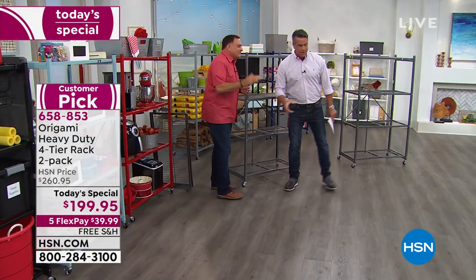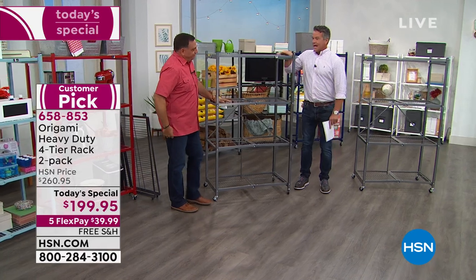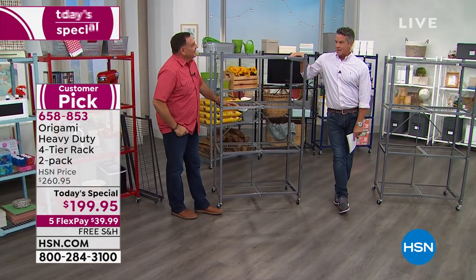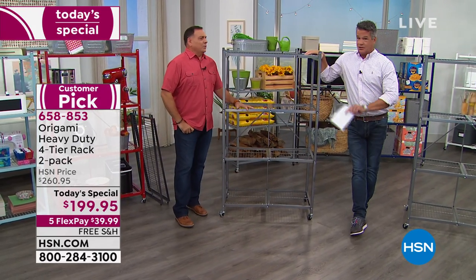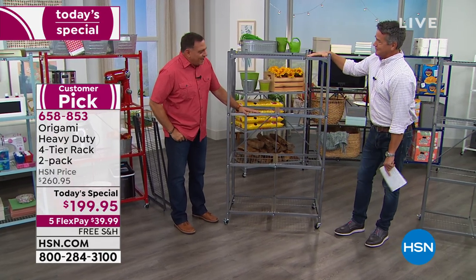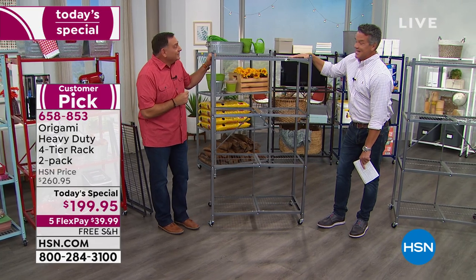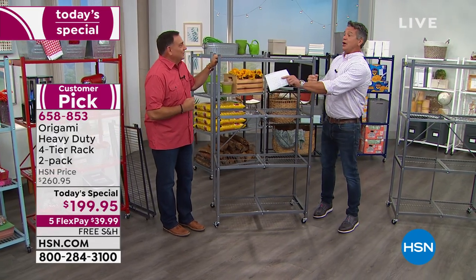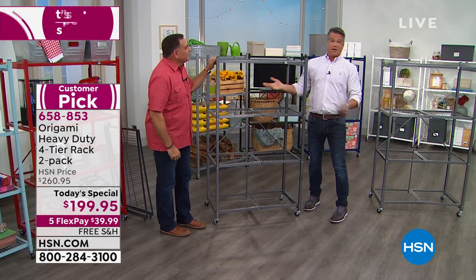What happens is people buy one of these and then they say, 'I wish I got another one.' The day to buy these, like when you're getting a two-pack, is when we have free shipping and handling. These have become legendary here. Do you know we've been selling these almost a decade? That's unbelievable. A year or two is a great shelf life on electronic retail because things come and go so quick.